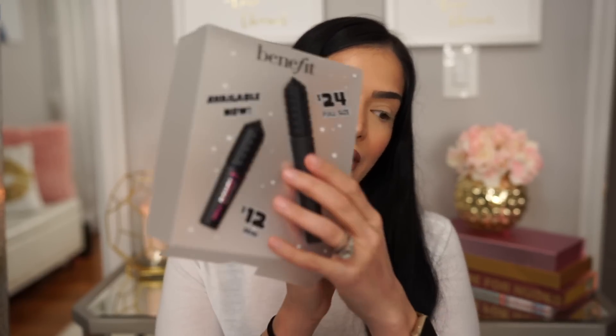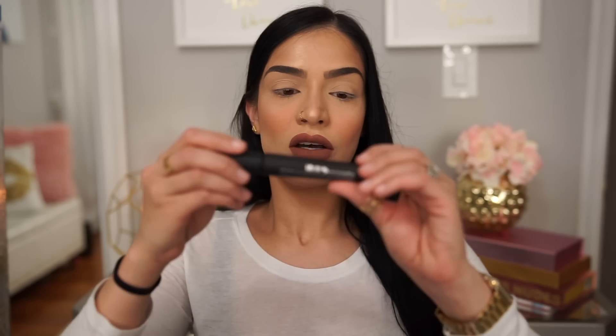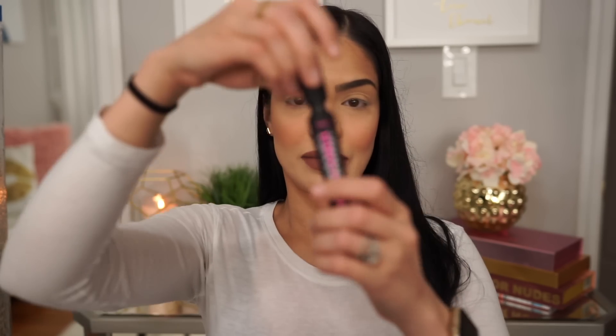Let me take this out of the box. This is the sucky part of not having nails — you can't take anything out. Got it. So I'm just gonna pop the mascara right out of here. This is the mascara. Let's see how this brush looks.